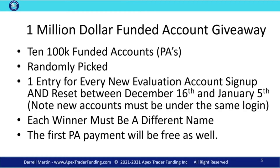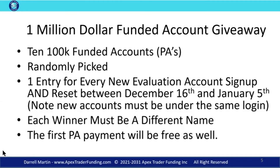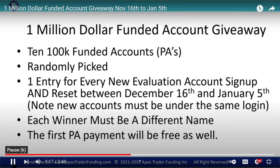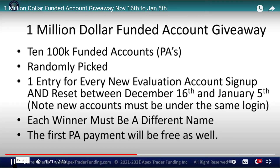You get another entry for every reset. So if you do three resets, you get three more entries. It's going to last between December 16th and January 5th. New accounts have to be under the same login, and each winner has to be a different name, so there will be 10 different winners. The first PA payment will be free — that's $100,000, 14-contract PA funded accounts, equaling $1,000,000 in funded account giveaways.